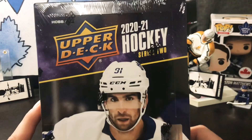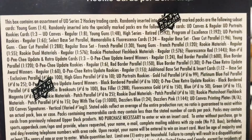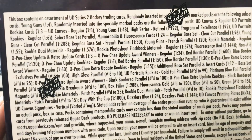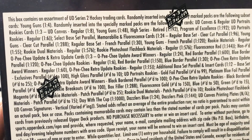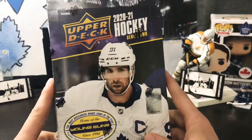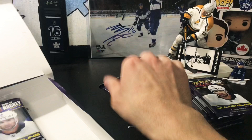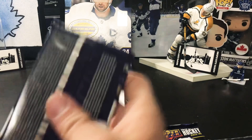Welcome back to Snipe City Cards. This is Upper Deck 2021 Series 2, featuring John Tavares on the front. We have a hobby box here — eight cards per pack — looking for six young guns. The two big names you want to look out for are Tim Stutzle and Kirill Kaprizov. There's also Fluorescence cards and standard Series 2 inserts. We have 24 packs, let's get into it.